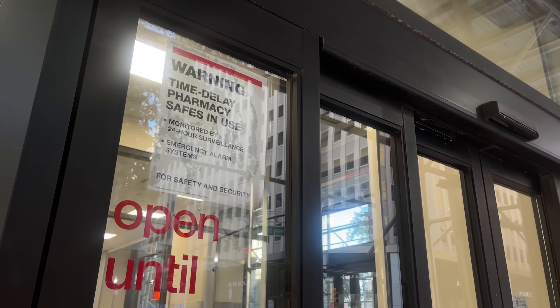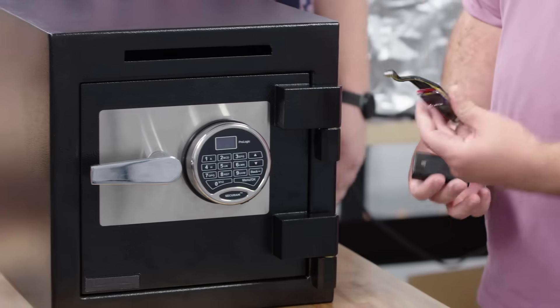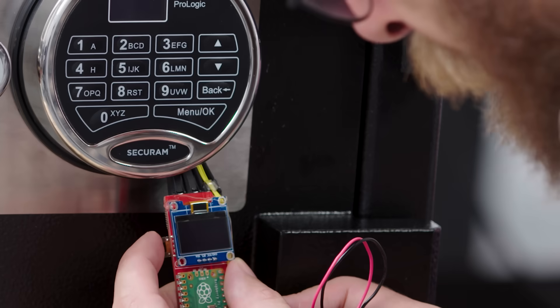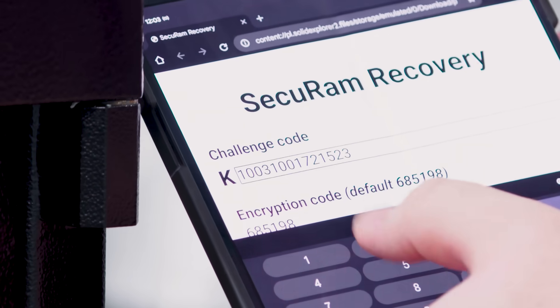The locks can also be found on safes used by CVS for storing narcotics. I reached out to SecureRAM to find out what they've done to fix these vulnerabilities. When I asked SecureRAM about this, they told me they have no plan to fix this at all. In fact, they have a new version of the lock coming out before the end of the year, but they've essentially said: if you want the more secure version, you just have to buy a new lock for your safe.